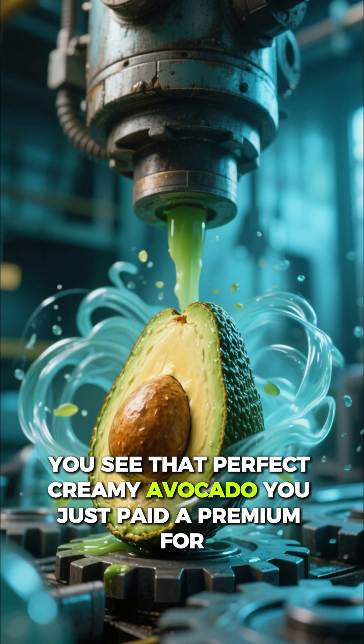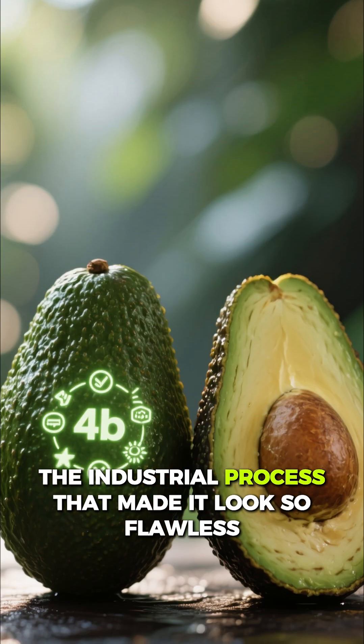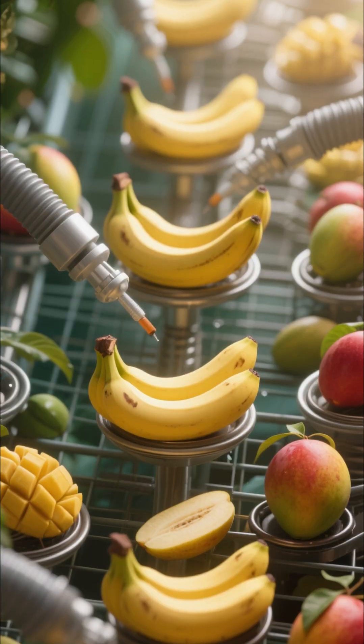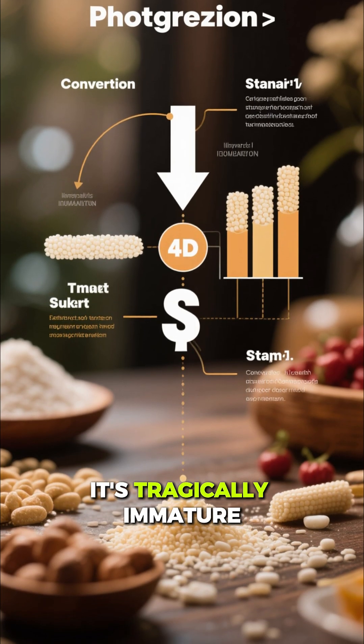You see that perfect creamy avocado you just paid a premium for? What if I told you the industrial process that made it look so flawless actually short-circuited its most powerful health benefits? On the inside, the fruit looks ripe, but on a biochemical level it's tragically immature.